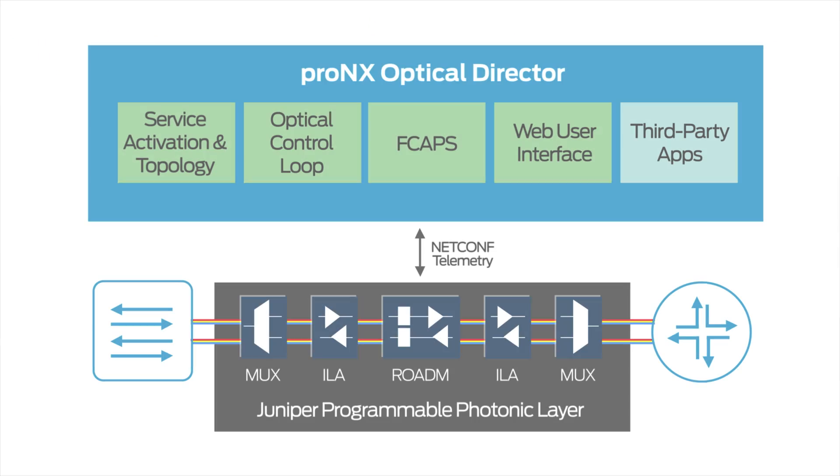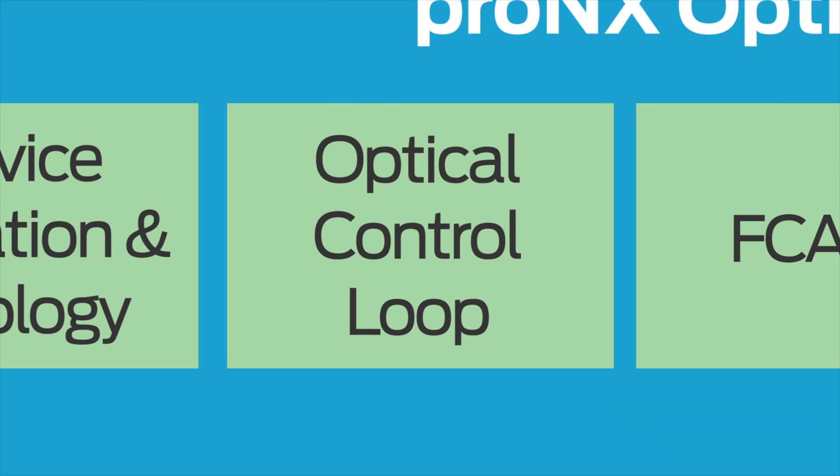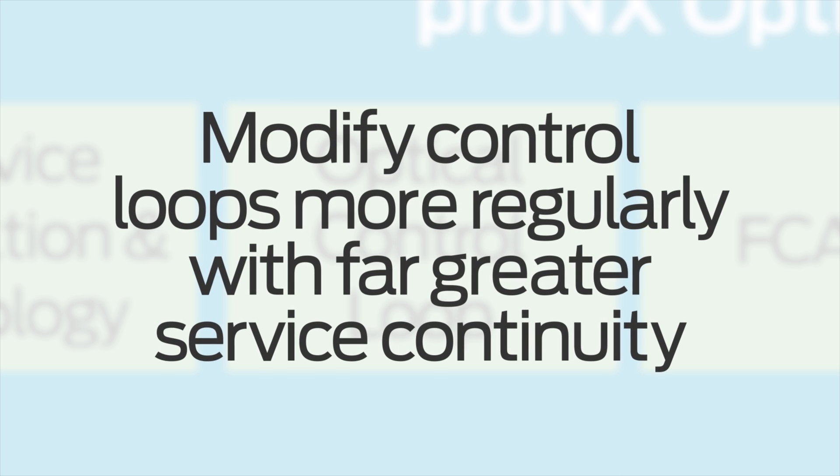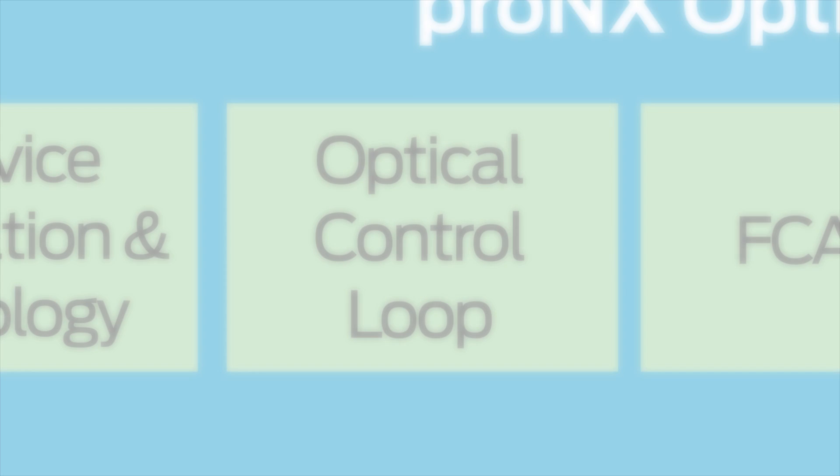What sets our solution apart? Software innovation. We are the first vendor to centralize and disaggregate optical control from the underlying network elements. This ensures customers can modify control loops more regularly with far greater service continuity than competing solutions.